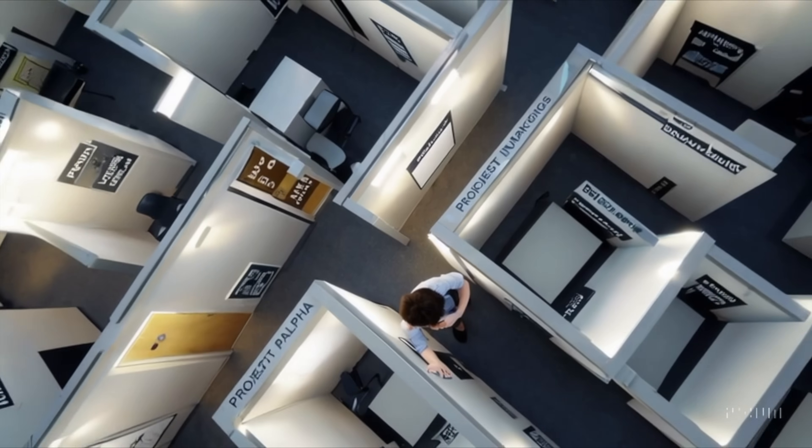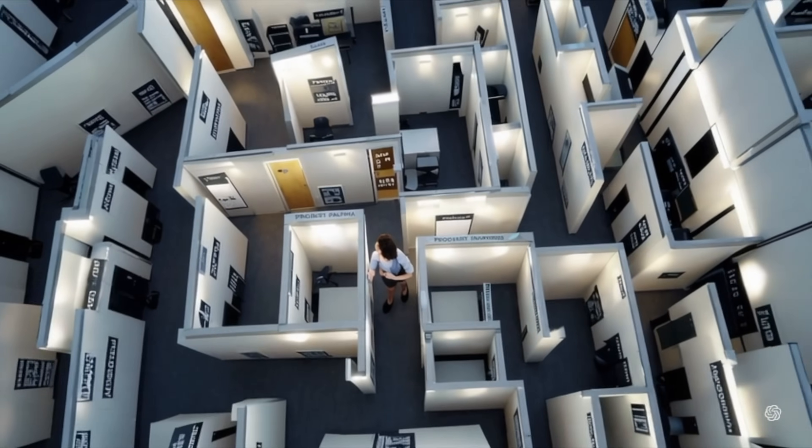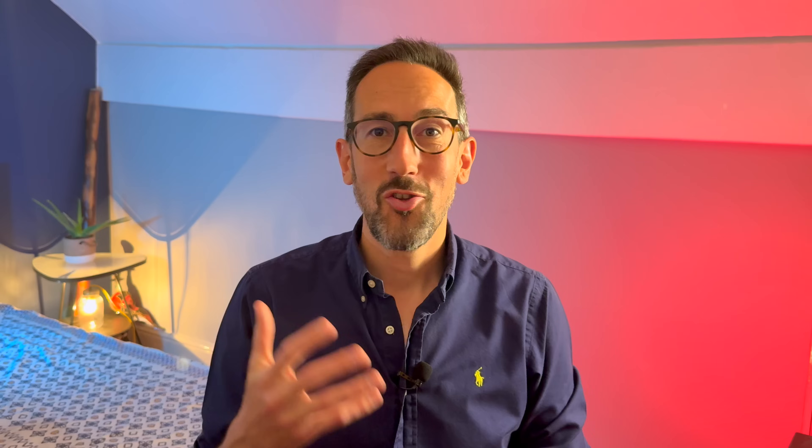However, even with a solid team structure, there's still one big mistake that can bring confusion back into the picture. Imagine your office had a separate meeting room for every single topic — 10, 20, maybe even 50 rooms. Now imagine trying to have just one clear conversation. Where do you go? Not just confusing, it's impossible. Yet that's exactly what happens when you create a new channel for every process, project, or department right from the start.